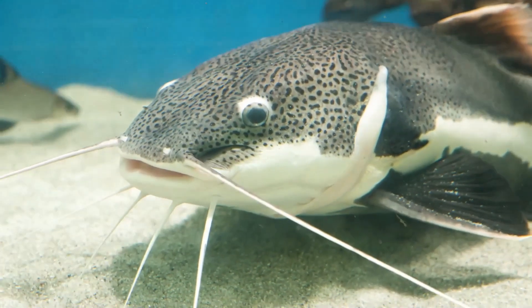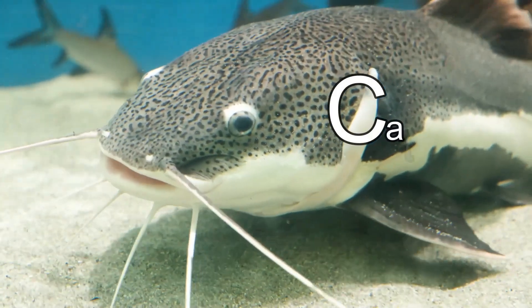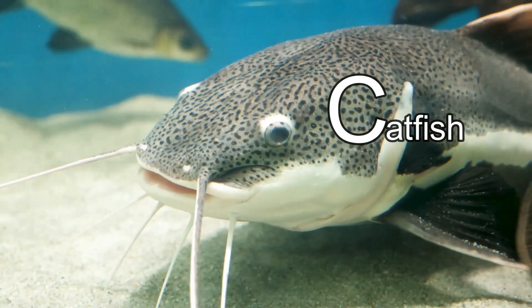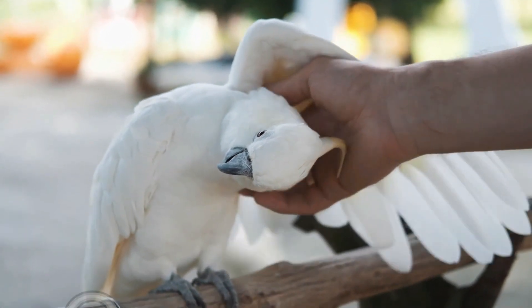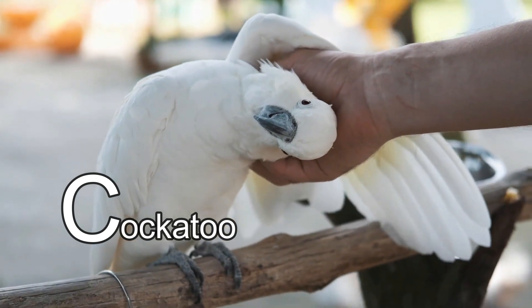This animal's name starts with the letter C. It's a catfish! Did you know that some species of catfish can breathe through their skin? Wow!